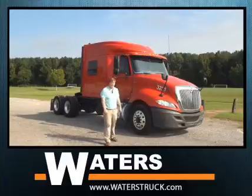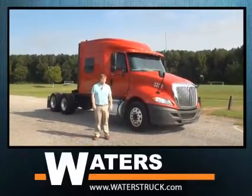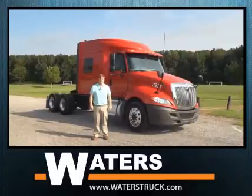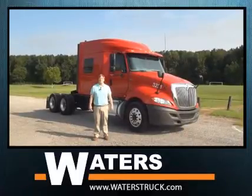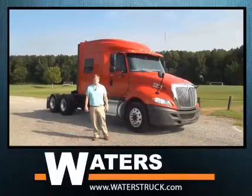What we have here is a 2013 International Pro Star. We have a trade package of 40 trucks. All the trucks feature an International MaxForce engine at 450 horsepower. They feature a 10-speed transmission.